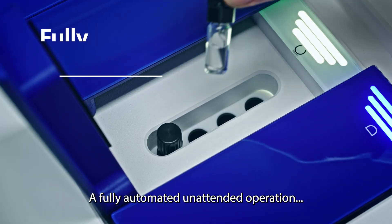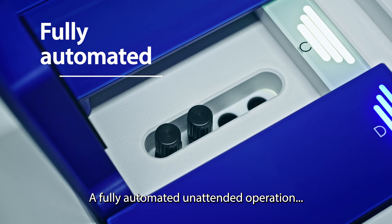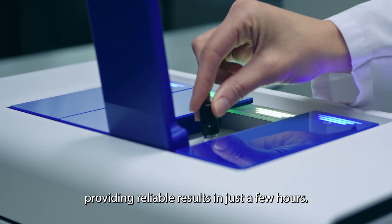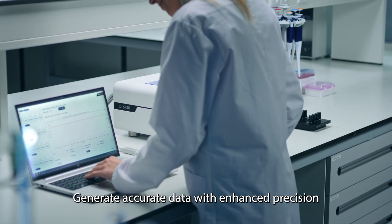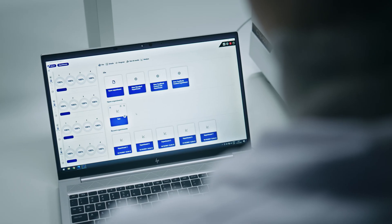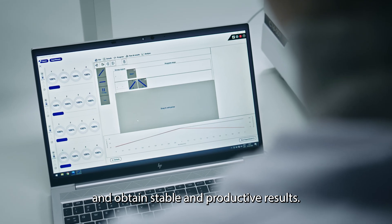A fully automated unattended operation providing reliable results in just a few hours. Generate accurate data with enhanced precision and obtain stable and productive results.